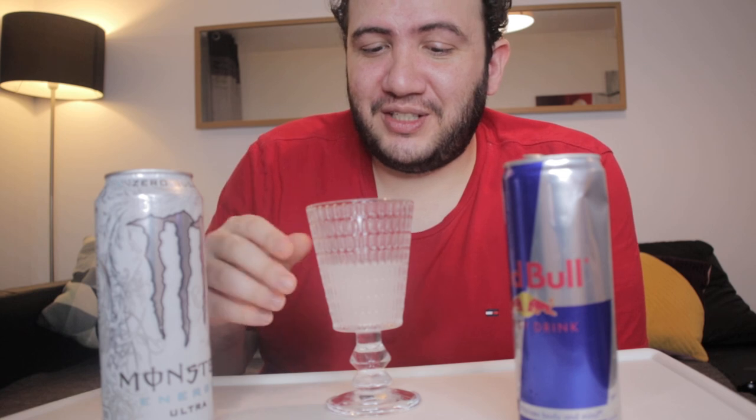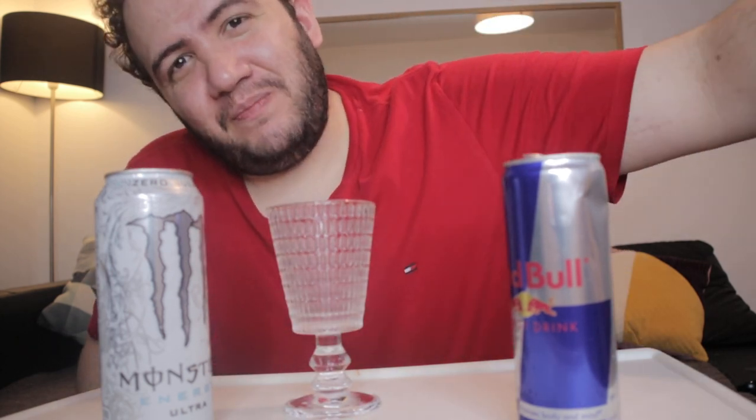Thank you guys for watching - I'm just going to wrap up for now. I'm going to finish this off for you guys. Cheers, I'll see you on the next video. Peace out, keep it real, bye bye.